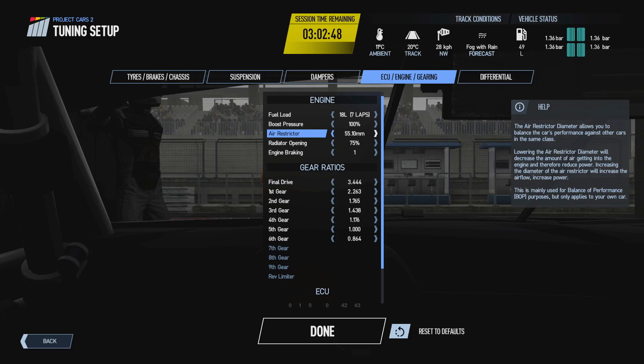Leagues can put the air restrictor down and tell all drivers using that car to reduce it so performance across the car class is more equal. However, the majority of the time in normal lobbies and online multiplayer you'll want maximum performance, so leave the air restrictor at its maximum default value. There are no negative impacts to having the air restrictor at its maximum value, so it's not really one you'll be changing very often, if at all.